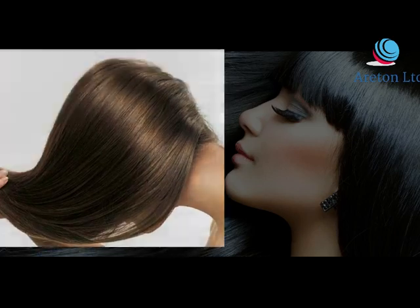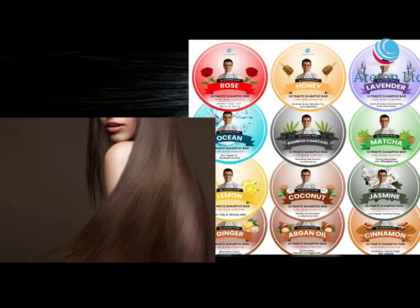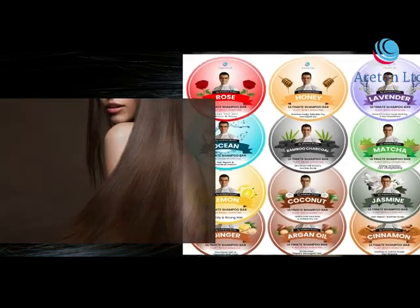Suitable for all hair types, the Ariton shampoo bar is rich and nourishing, made with high quality ingredients.